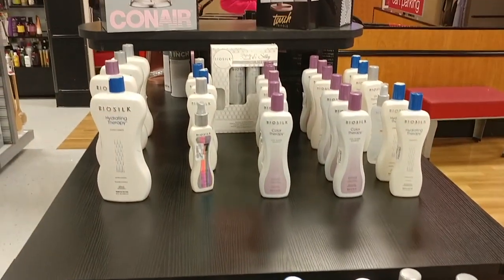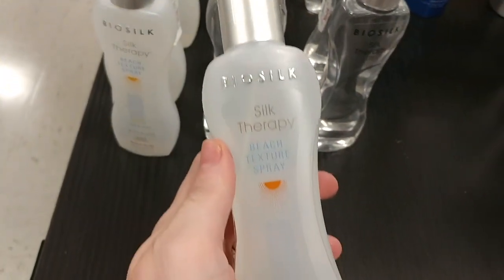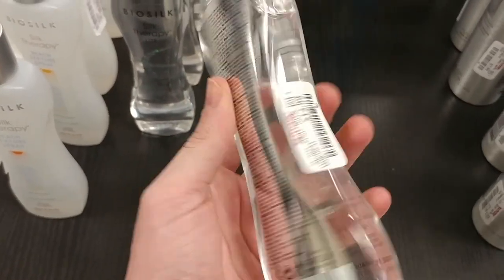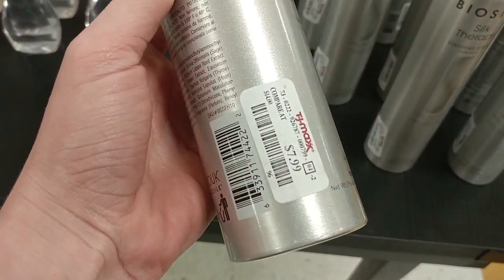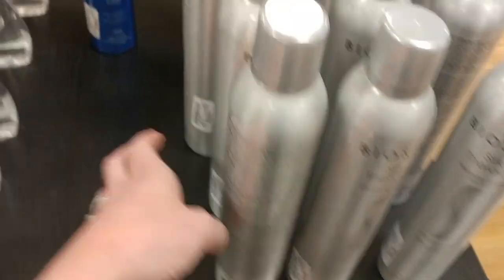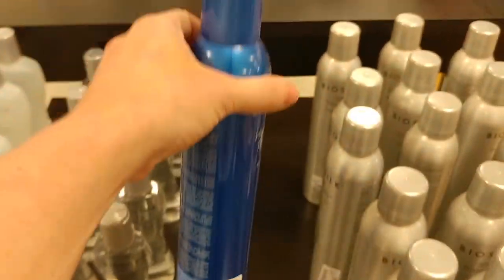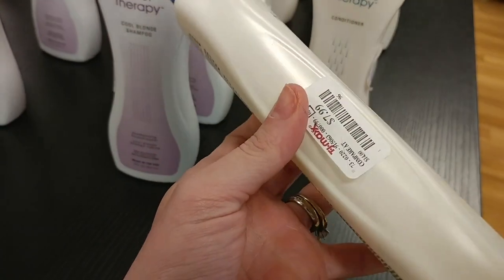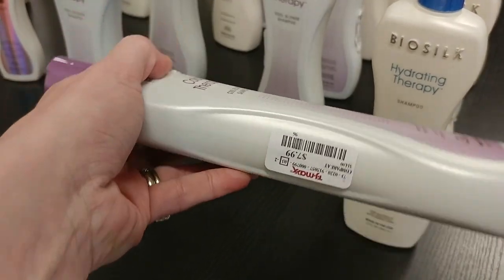Moving on to hair products — all the salon quality products they have at TJ Maxx. We have a bunch of BioSilk stuff here. Found the Silk Therapy Beach Texture Spray for $7.99, Silk Therapy Light for $12.99, the BioSilk Finishing Spray for $7.99, and the Hydrating Therapy — only one bottle left — for $9.99. Over here we've got the Hydrating Therapy Shampoo for $7.99 and the Color Therapy Cool Blonde for $7.99.